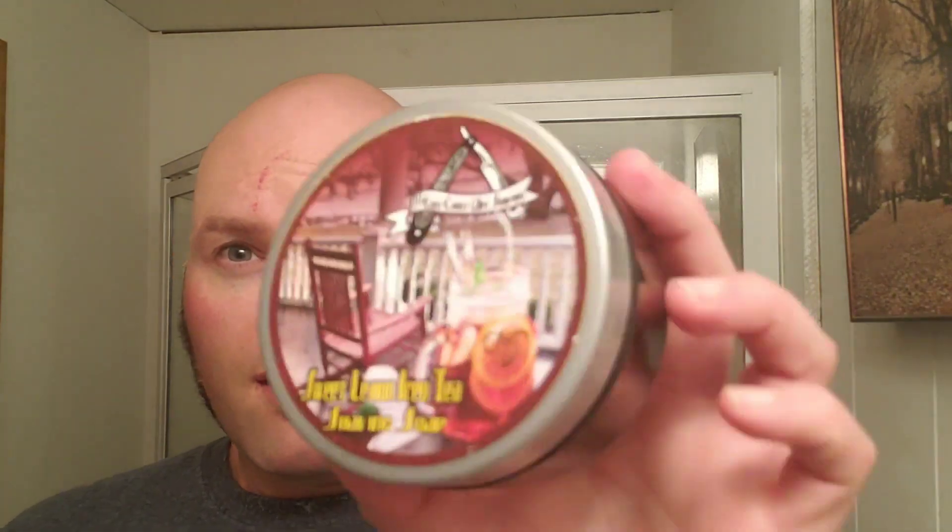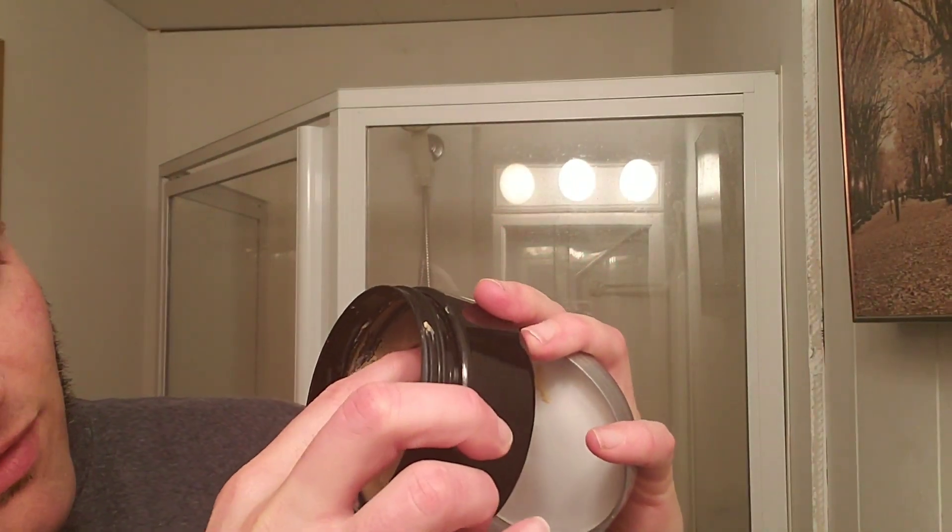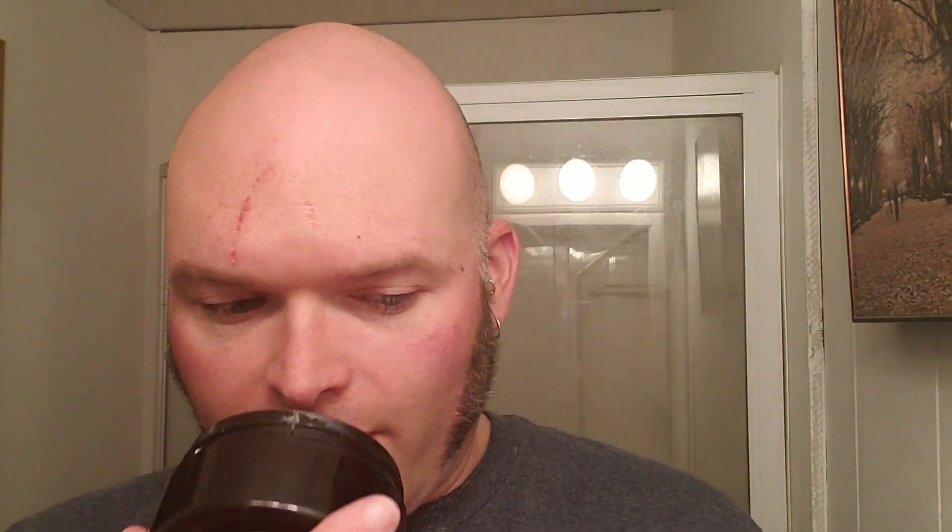The soap I'm going to be using is the East Coast Wet Shavers soap — I think this might be the original. It's a sweet lemon iced tea scent. This one was made by Van Ulay. This is the first time I've ever used a Van Ulay soap, so we'll see how it goes. It's fairly soft, you can move it around pretty easily. I'd say the scent strength is right around strong — it definitely smells very good. I picked this up at the East Coast Wet Shavers meetup on the PIF table, and the matching aftershave came along with it, so I picked that up too.